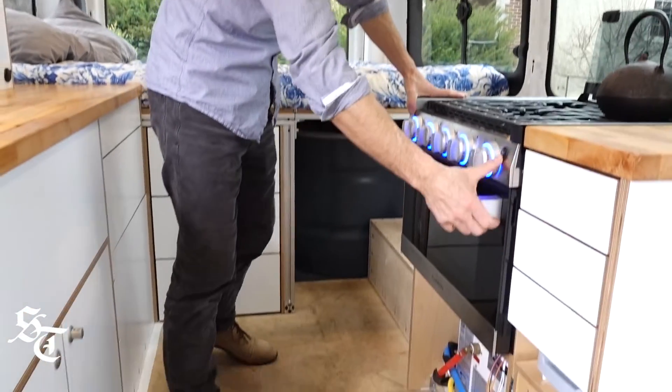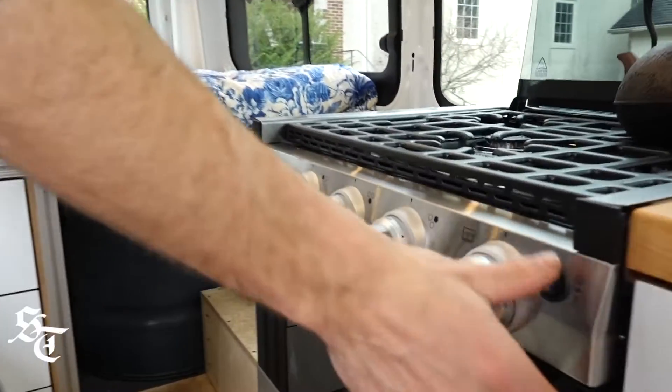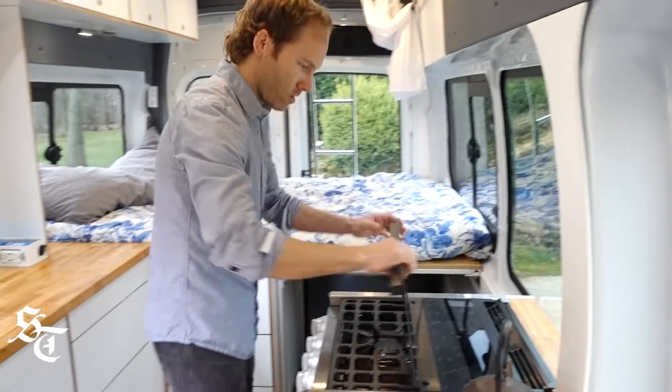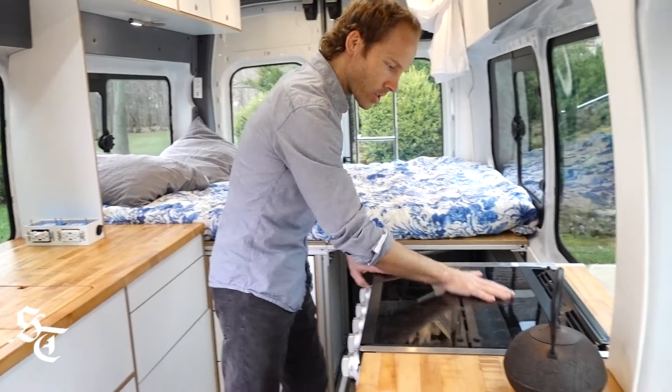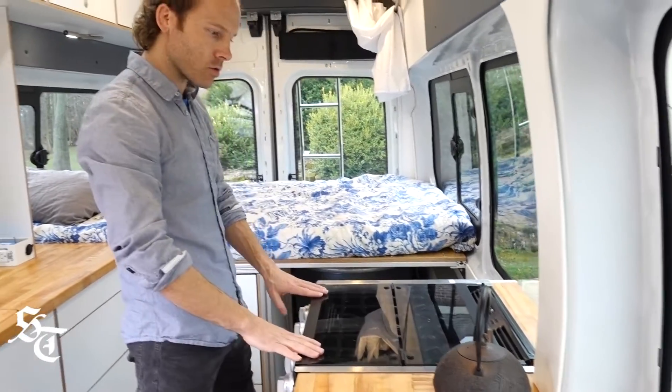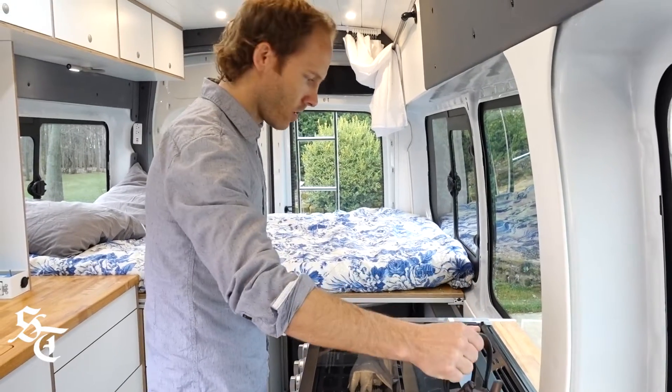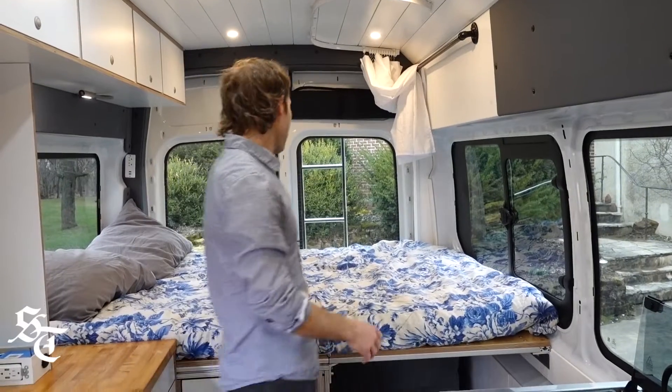I didn't want to be working on a little butane camper backpacking stove. I found this one that's specifically made for RVs, so the rattle of the road won't affect it. I mounted the propane tank underneath the van, so you're cooking with gas.